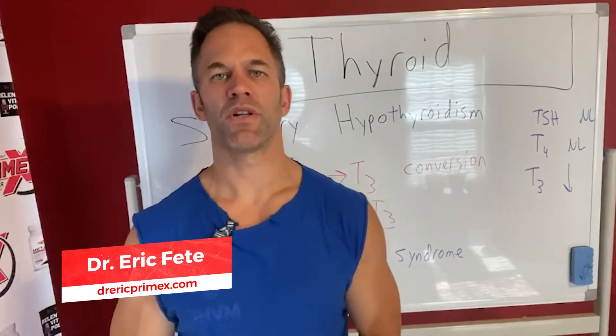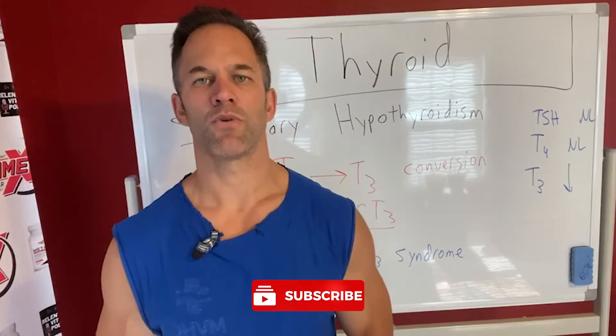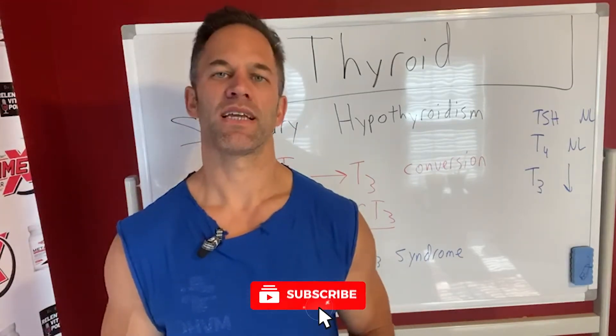Hey everyone, Dr. Eric, The Fitness Physician. I'm going to talk about all things related to hormone optimization. I talk about muscle medicine and hormonal fitness. So Thyroid Thursday continuing on.